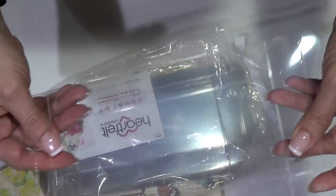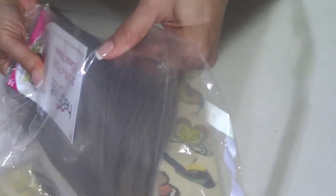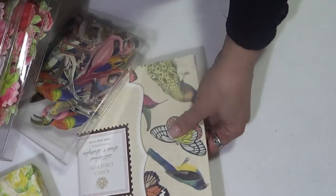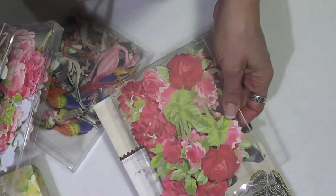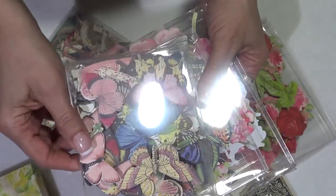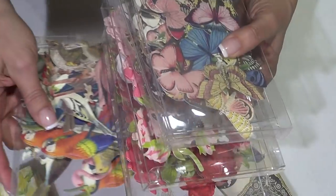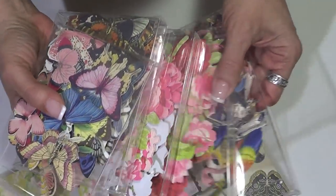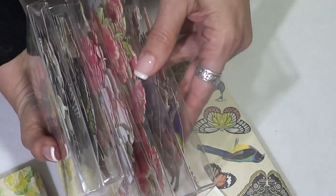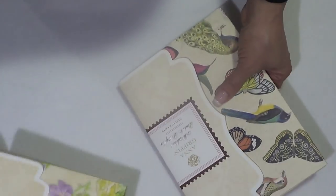I decided to use the Heartfelt clear boxes, which I love. I have a few different sizes but not much left. I decided to put the flowers and butterflies in these boxes - now I can see them instead of having them squashed together and put away. It's a cute storage idea too: instead of just using embellishments for cards to mail to friends, you could use these boxes for storage.